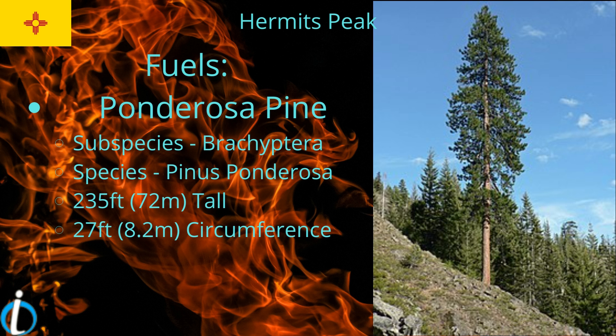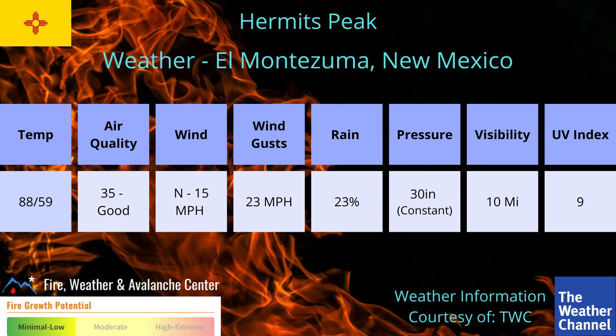We also have Ponderosa pines. The subspecies is Brachypatera and the species is Pinus ponderosa, which is 235 feet tall and 27 feet in circumference.